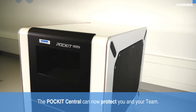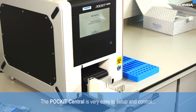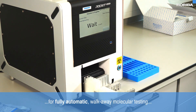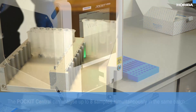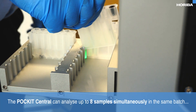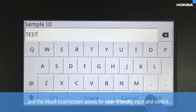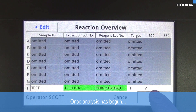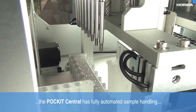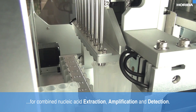The Pocket Central can now protect you and your team. It is very easy to set up and control for fully automatic walk-away molecular testing using proven PCR technology. The Pocket Central can analyse up to eight samples simultaneously in the same batch, and the inbuilt touchscreen allows for user-friendly input and control, as well as the direct displaying of test results after analysis. Once analysis has begun, the Pocket Central has fully automated sample handling for combined nucleic acid extraction, amplification and detection.